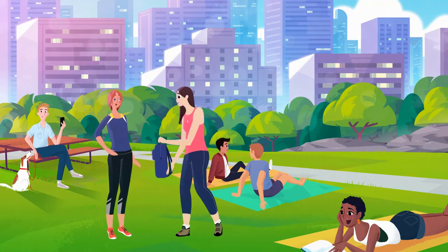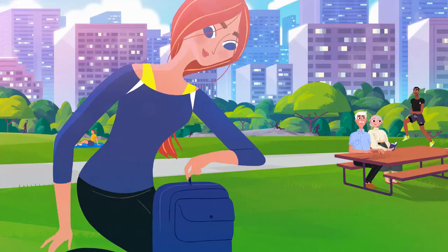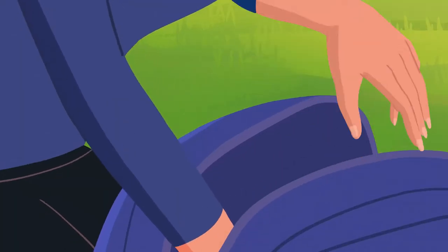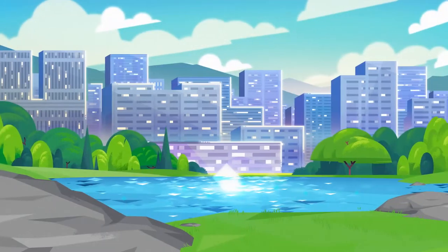These lenses deliver meaningful innovation designed to work in harmony with your eyes — we call it eye-inspired innovation. For example, AccuVue Oasis one-day contact lenses are inspired by your eyes' natural tears to help bring more of life's important moments into focus. Here's how.